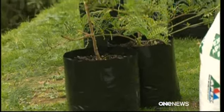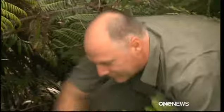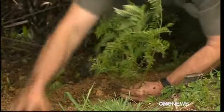Now 40 juvenile kaka beak shrubs reared in an enclosure are being planted on Roberton Island in the Bay of Islands, part of an experiment to see if the rare plant can be reintroduced to other areas.